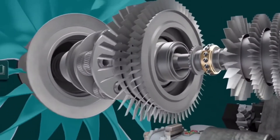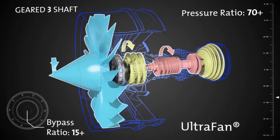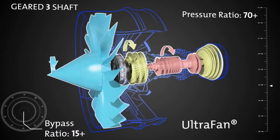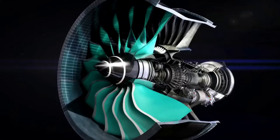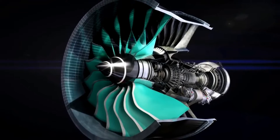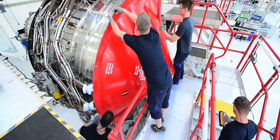McCree starts the tour of the Derby XWB engine production line with the fan case. This is what goes around the outside of the engine, and it's usually covered with cowling. The Trent XWB takes more than 20,000 components perfectly fitted together to build the world's most effective aero engine.